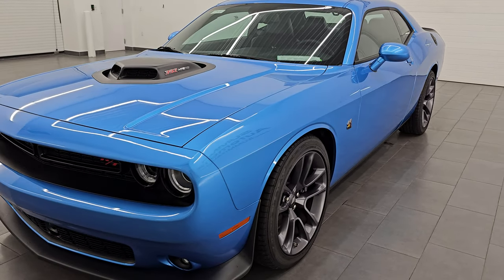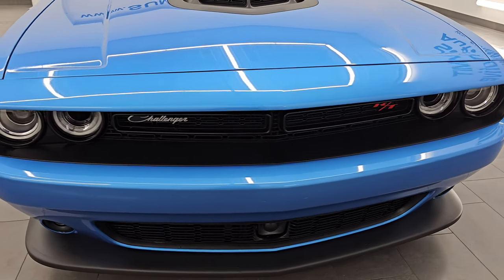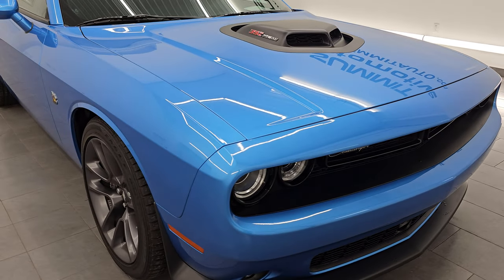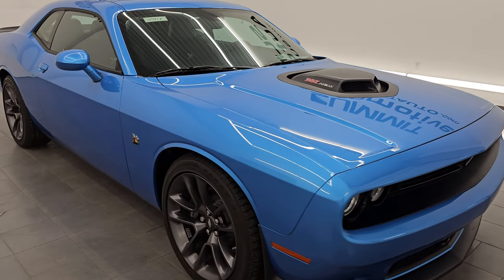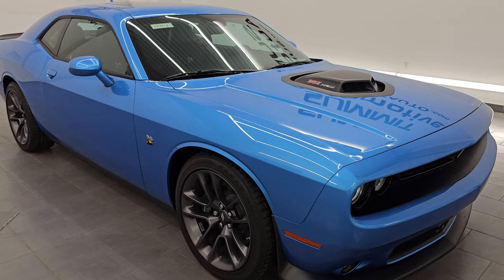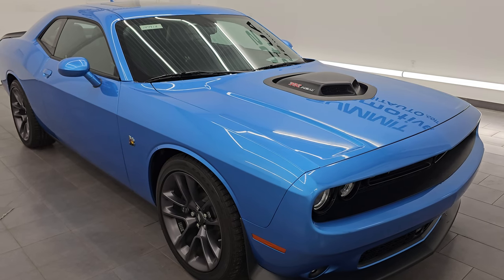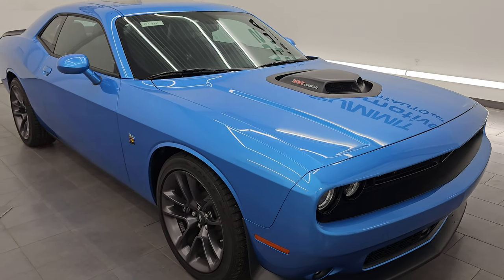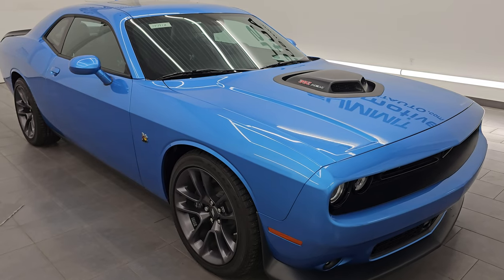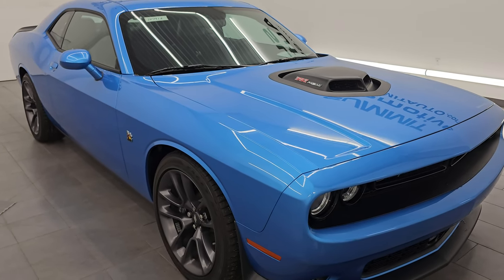This 2023 has the 6.4-liter V8 Hemi engine in it, paired up with the 8-speed automatic transmission, puts out 485 horsepower. It is a last-call addition, meaning this is the last time you can get the 6.4 Hemi in a Dodge Challenger gas-powered vehicle as we know it. This car has been fully safetied and inspected by our service shop per the state of Wisconsin inspection process. It has a fresh oil and filter change — all fluids have been checked and topped off, and this car is 100% ready to go.